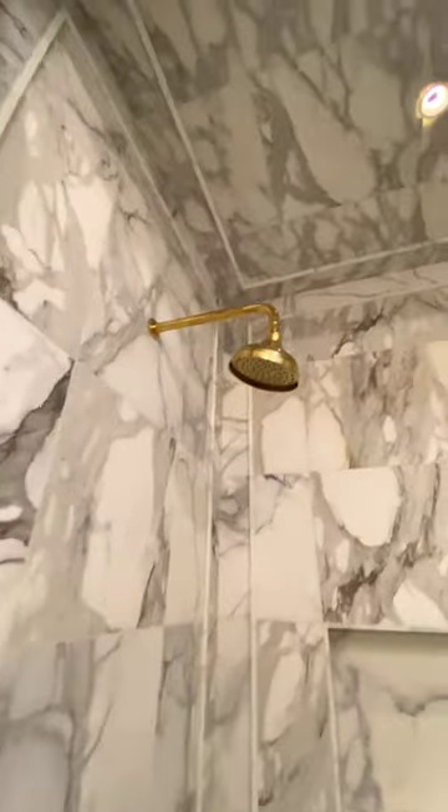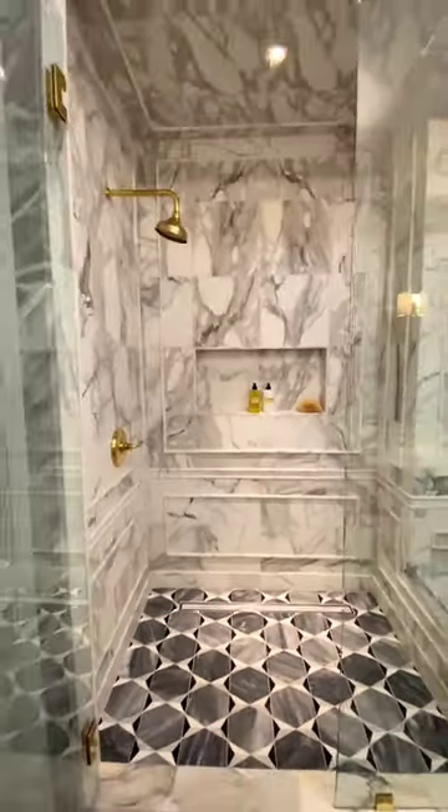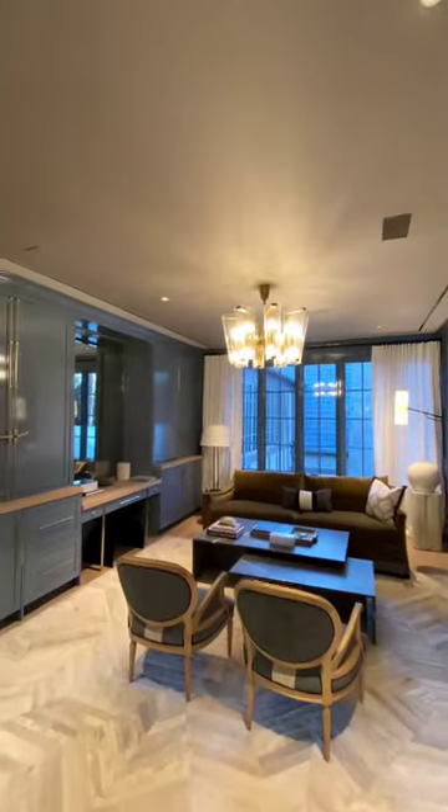The tile-trimmed detailing in the shower creates a luxe-paneled effect, and that seat is the perfect place to soak up the steam and cleanse your pores. The patterned tile flooring perfectly juxtaposes the calicatta tiles on the walls, and the brass fixtures in the bathroom and throughout the entire space really give it that luxury feel.